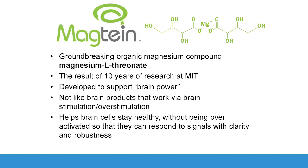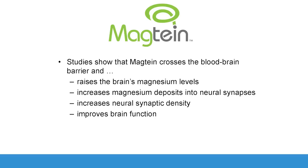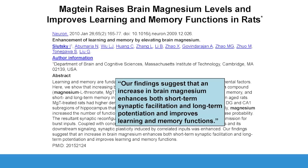Getting magnesium into the brain — Magnetine is the ingredient we're interested in. This is magnesium threonate: magnesium combined with two different threonate amino acids. It is about ten years of research at MIT, developed to support brain function. It's really not a brain stimulant in any way — it is truly a health-promoting agent. We have studies showing that Magnetine crosses the blood-brain barrier preferentially to other forms of magnesium, increases magnesium deposits in the synapses, and increases neuronal synaptic density.